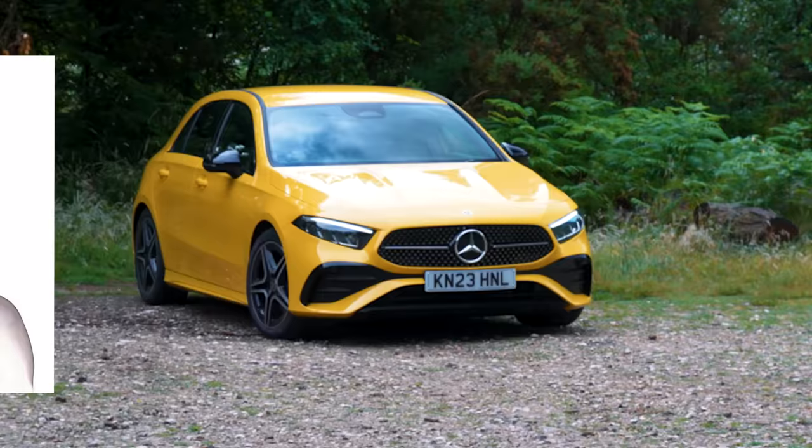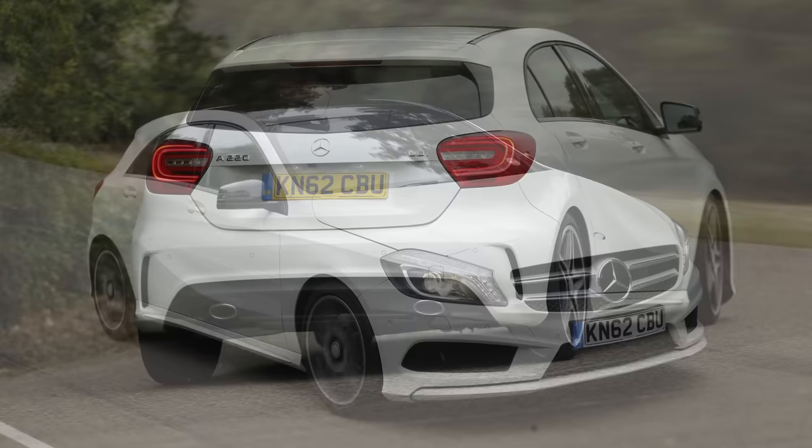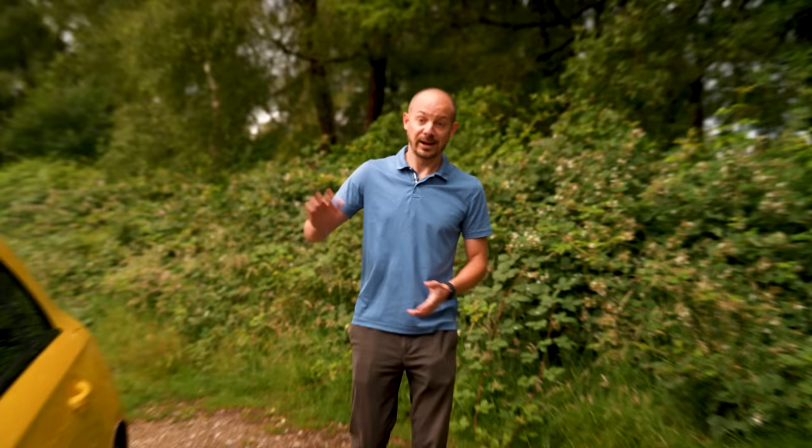The Mercedes A-Class has been through more reinventions than David Bowie. Back in the 90s it started out as an innovative MPV-shaped hatchback that didn't really like corners, but by the time the third generation model arrived in 2012 it had morphed into a conventional family hatchback — unfortunately not a very good one. It had a bone-shaking ride, it was noisy, and overall it was completely outclassed by its main rivals the Audi A3 and the BMW 1 Series.